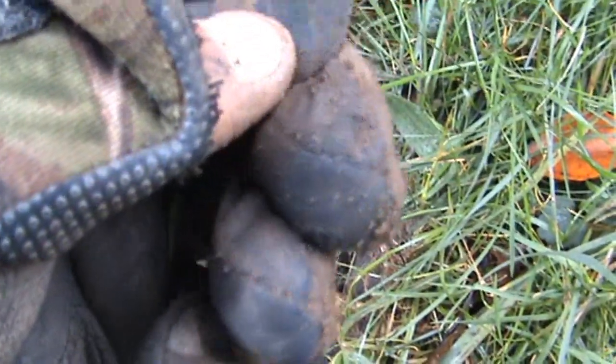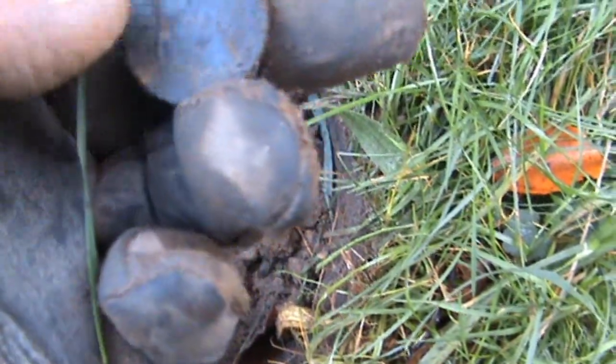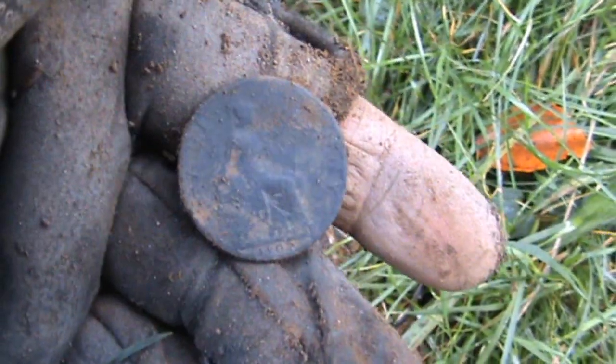Looks a little bit older than the George, and it's another Edward - Edward the Seventh. Lovely tone to it. And the date on that reads 1902.